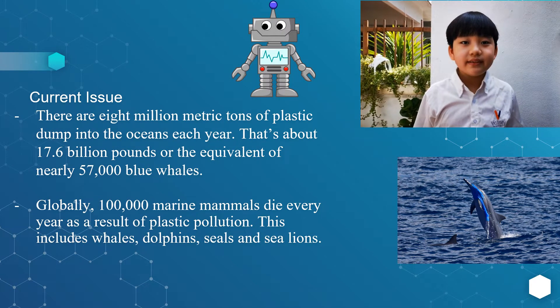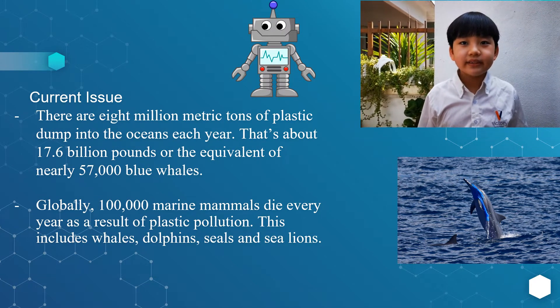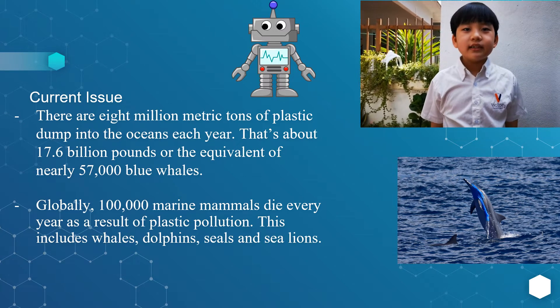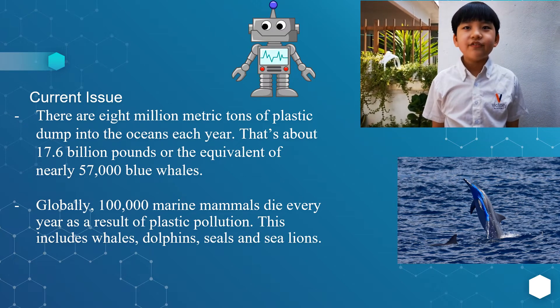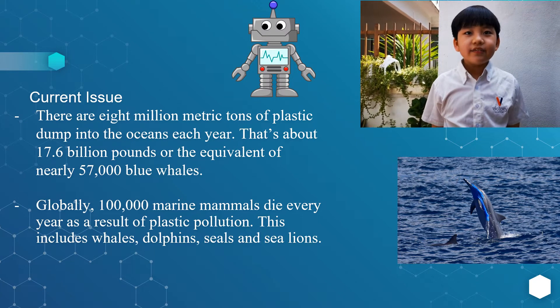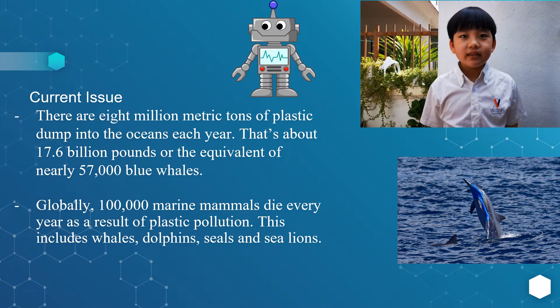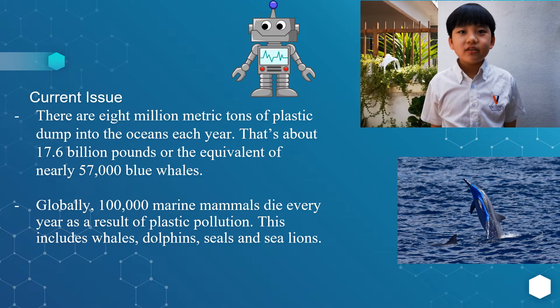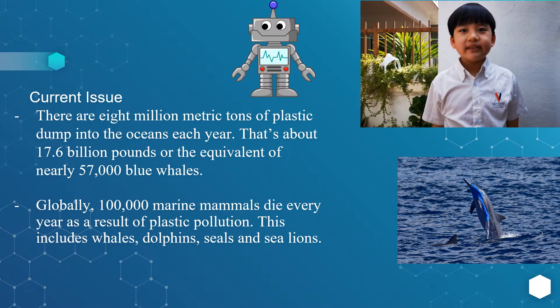The current issue is that 8 million metric tons of plastic are dumped into the ocean each year — that's about 17.6 billion pounds, or the equivalent of nearly 57,000 blue whales. Globally, 100,000 marine mammals die every year as a result of plastic pollution. This includes whales, dolphins, seals and sea lions.